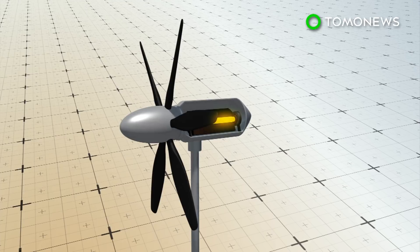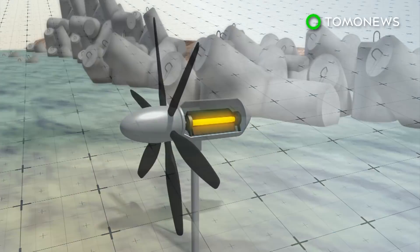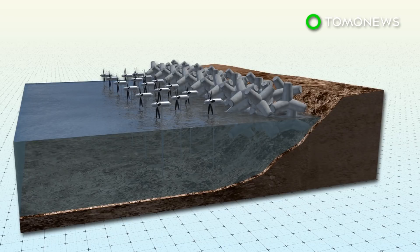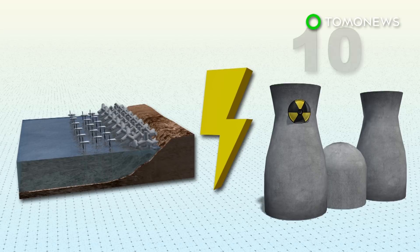Inside the turbine head is a magnet electric generator, which transforms wave energy into electricity. The electricity is sent back to the shore via cables to feed into the grid. Using turbines on just one percent of Japan's coastline can generate roughly 10 gigawatts of energy, equivalent to about 10 nuclear power plants.